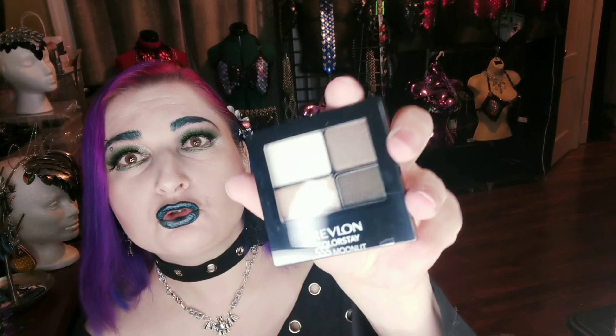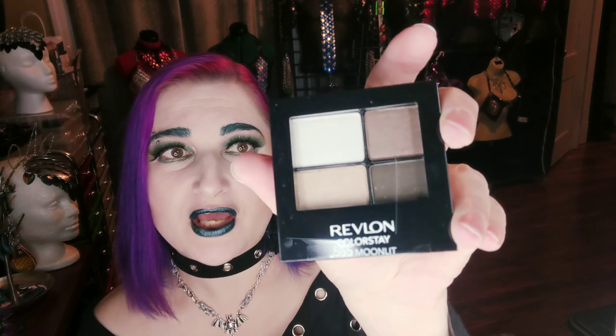It's a neutral Revlon eyeshadow palette. Neutrals don't really excite me too much, so I am also going to put this away for the giveaway.